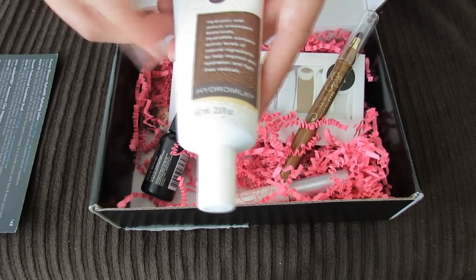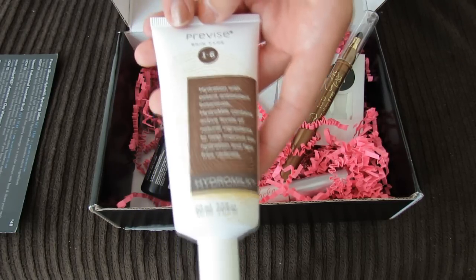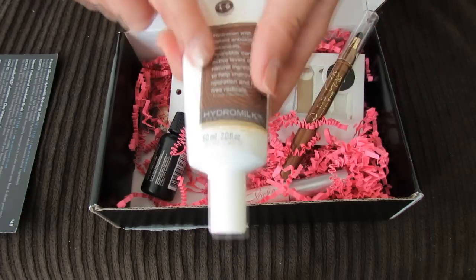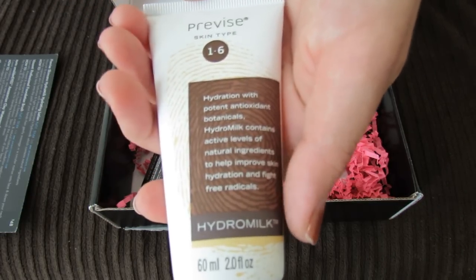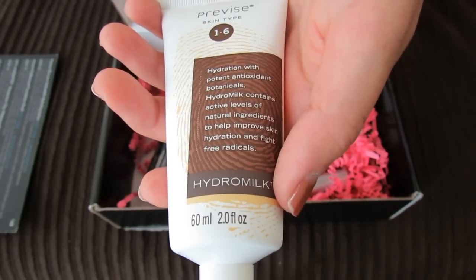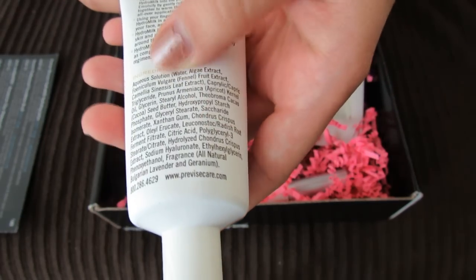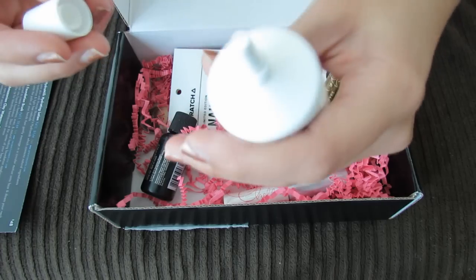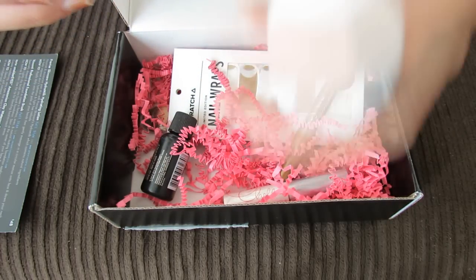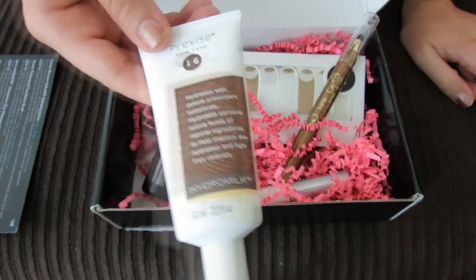The first item — I'm pretty sure this is full-size because I did look at the spoilers on BoxyCharm's Instagram. The full-size is 2 ounces and this is 2 ounces. It's a Previse Hydro Milk, and it says hydration with potent antioxidant botanicals. It contains active levels of natural ingredients to help improve skin hydration and fight free radicals. I think you can use this during the day or at night — it just seems like a nice face moisturizer. Smells okay. That would be good for the winter, which is closing in on us sadly.